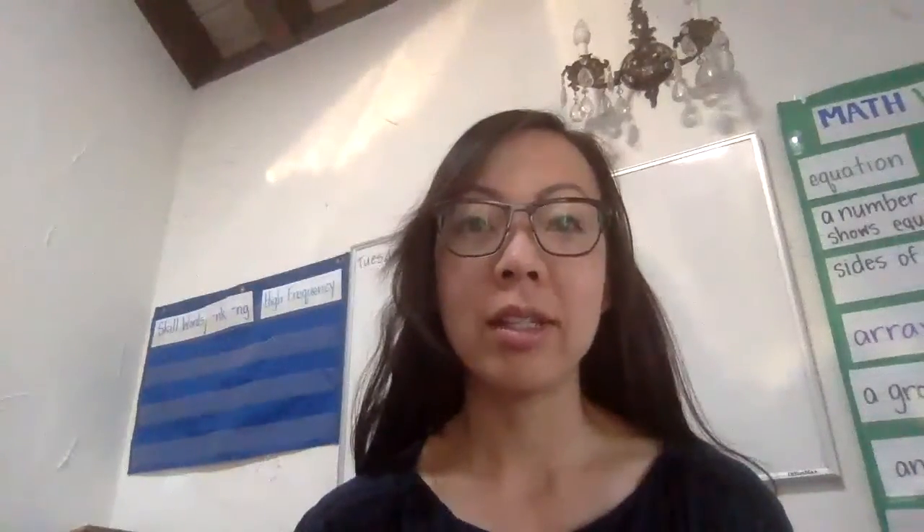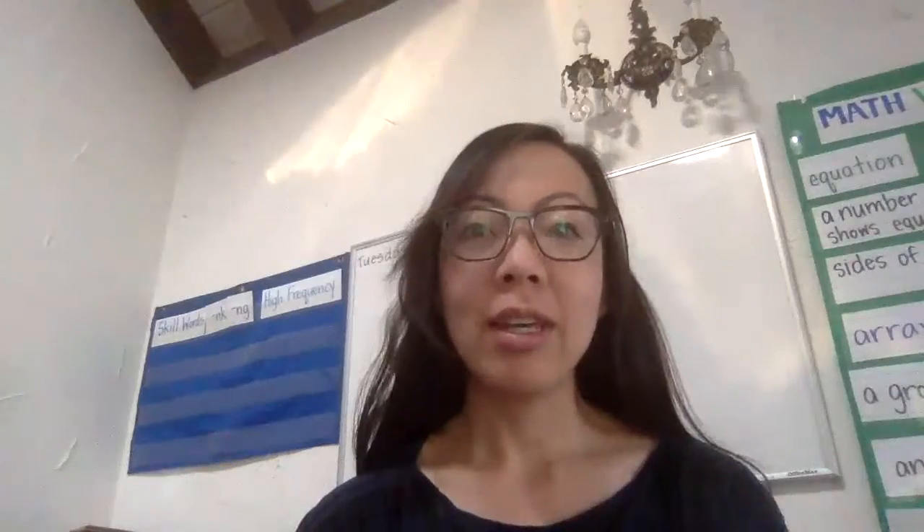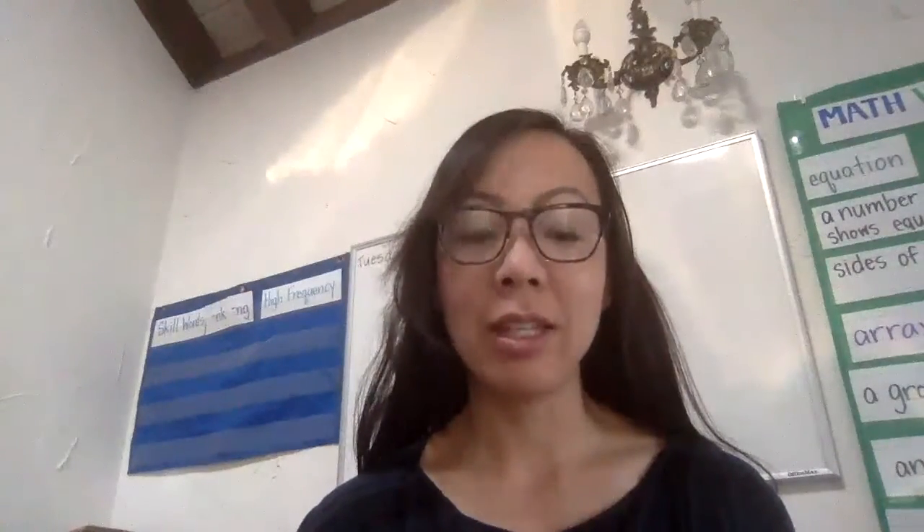Good morning, scholars. Today is April 28th, 2020. Happy Tuesday. I'm glad to be here with you again today.